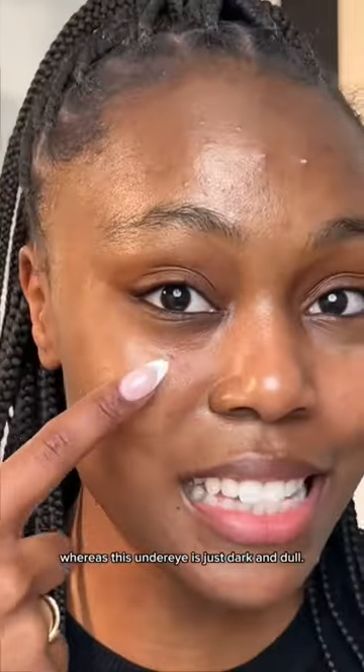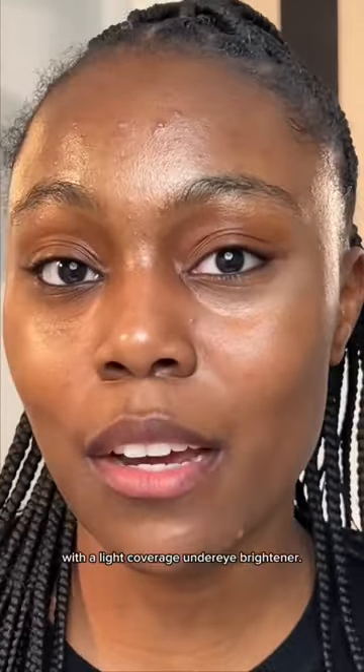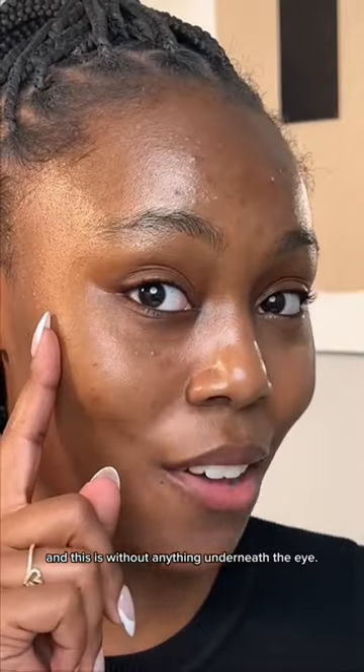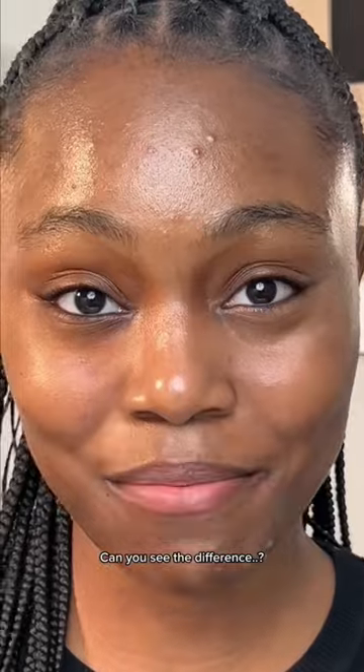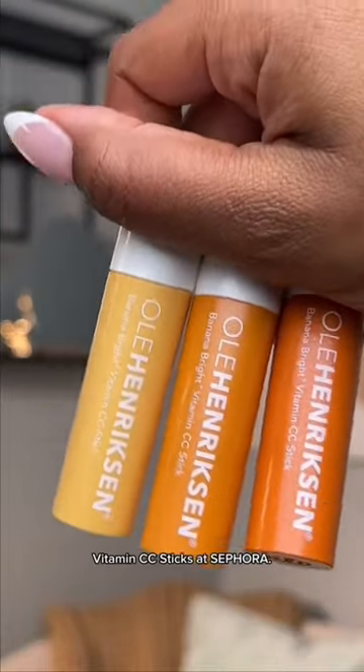This under eye is definitely more illuminated and brighter already, whereas this under eye is just dark and dull. Now that that's blended in, I'm just gonna go in with a light coverage under eye brightener. So this is the eye with the CC stick and a light coverage eye brightener, and this is without anything underneath the eye — can you see the difference? You can shop all the shades of the Ulla Hendrickson Banana Bright Plus Vitamin CC Sticks at Sephora.